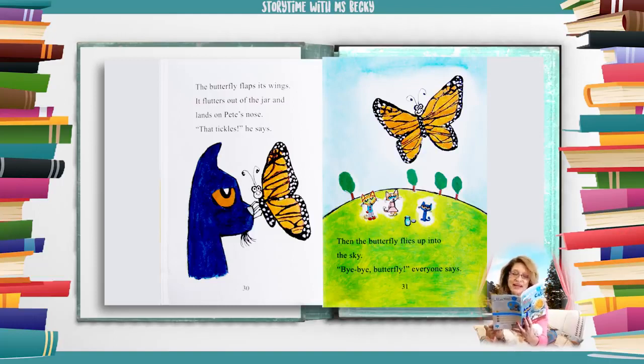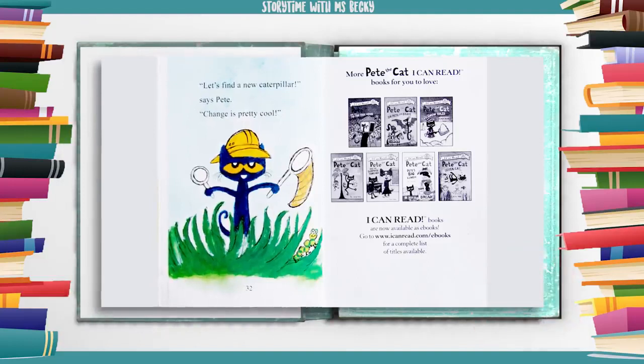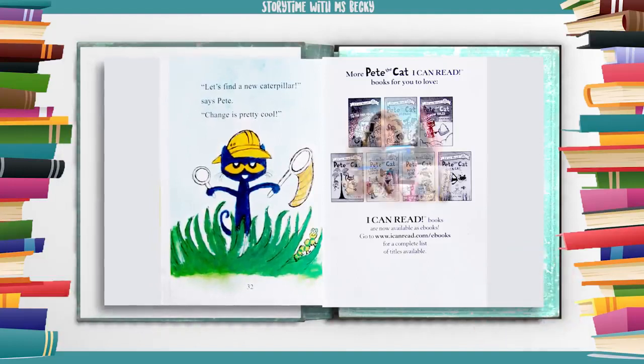Bye-bye, butterfly, everyone says. Let's find a new caterpillar, says Pete. Change is pretty cool.